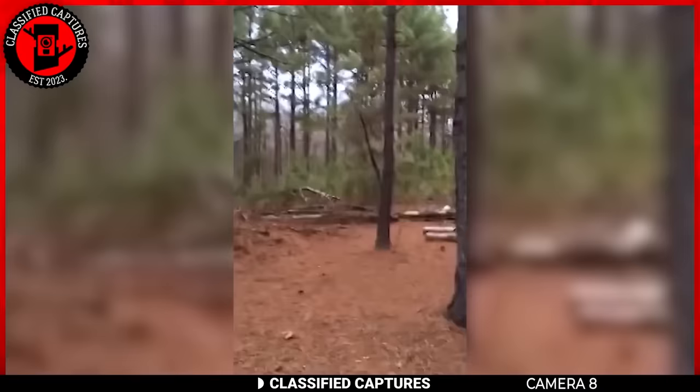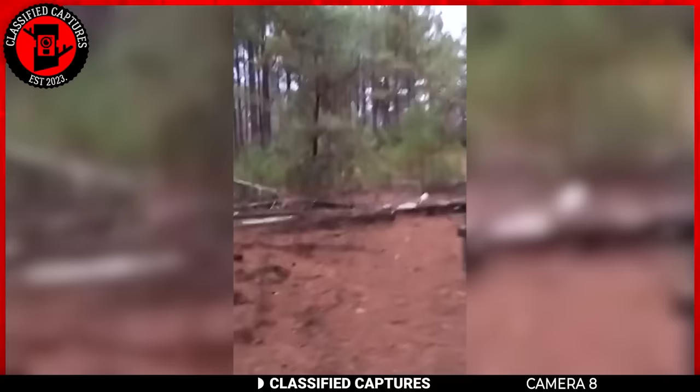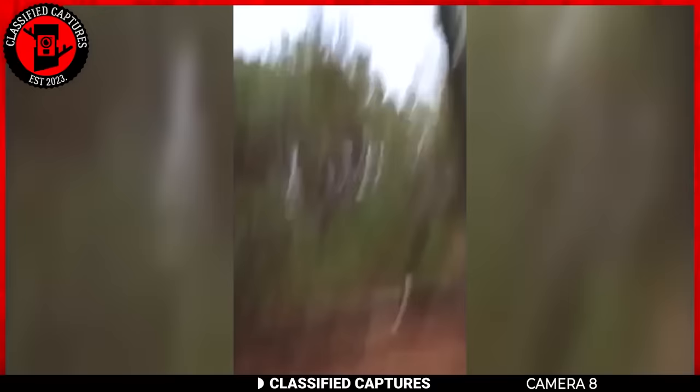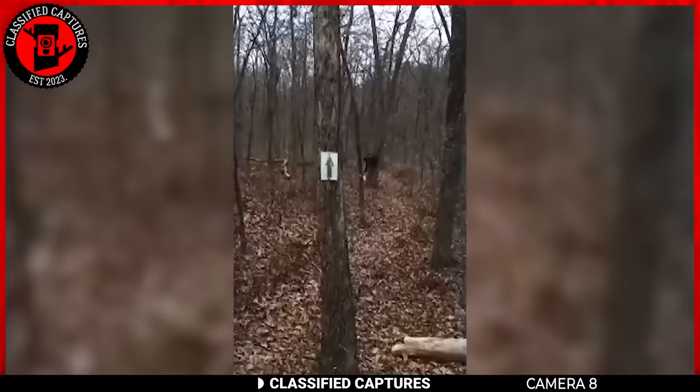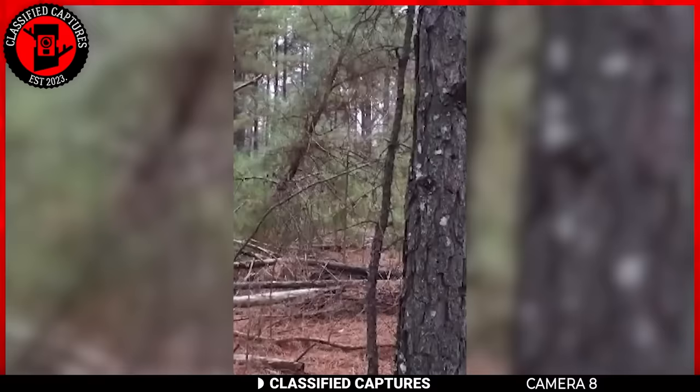What a man thought would be quality bonding time with his son ended with them running out of the woods in terror. The man had gone walking with his little boy and as they settled in an area enjoying nature, he heard footsteps behind him and caught a glimpse of a dark figure just feet away. Something told him to get out immediately, so he told his son to run while he followed behind. When he looked back, the dark figure was still after them — but luckily they had put a safe distance between them and it. To this day, no one knows what was there.